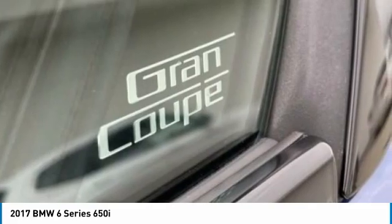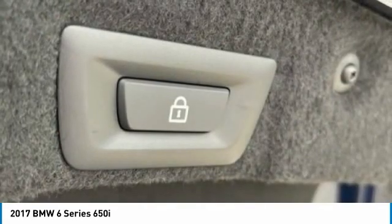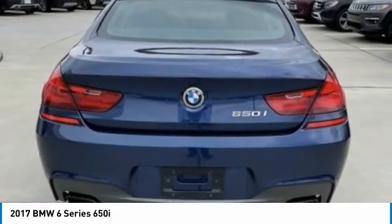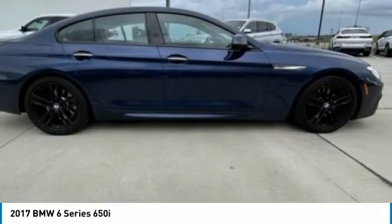Here are some of this vehicle's great options: turbocharged, heated mirrors, aluminum wheels, brake assist, daytime running lights, LED headlights, four-wheel disc brakes, rain-sensing wipers, fog lamps, rear-wheel drive.